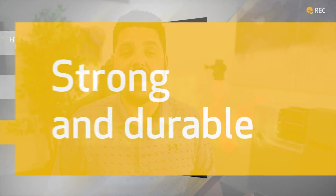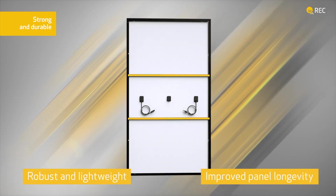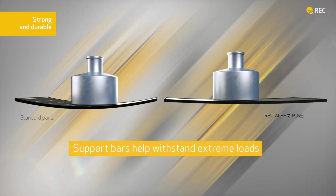I think we can all agree that at the end of the day, REC wants to provide, as a manufacturer, the highest quality modules they can. And sometimes that means trying out new manufacturing processes, because that's how you advance the technology — that's how you're innovative. So with that said, let's start with a basic comparison of the Alpha Pure and Alpha Pure R.